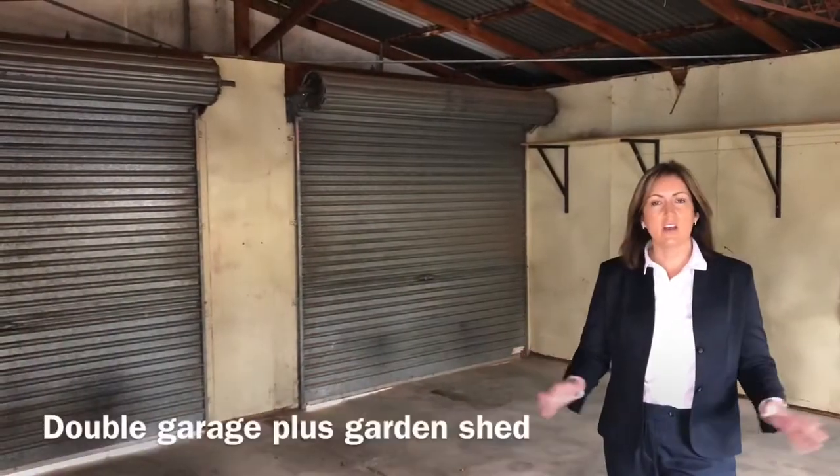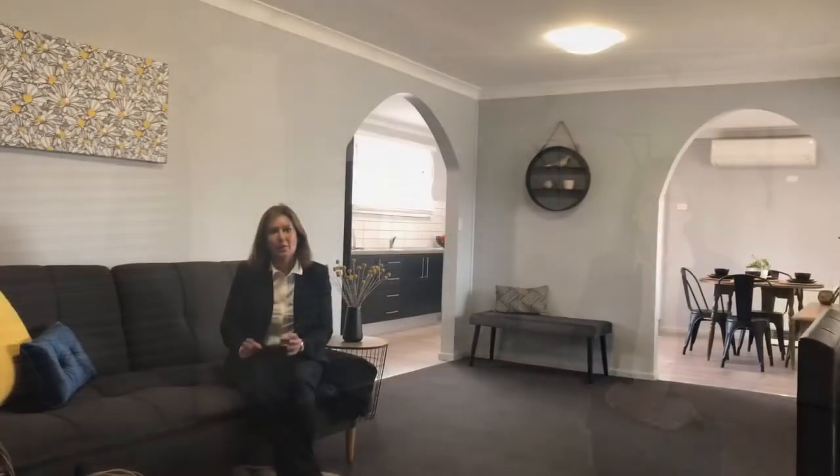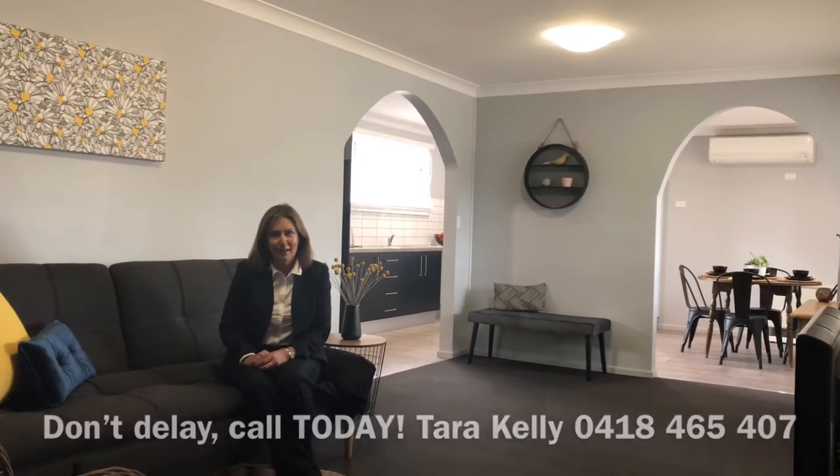There's a great sized double garage and there's a garden shed as well. I really think once you see this property you're going to fall in love with it, so please give me a call today to arrange an inspection.